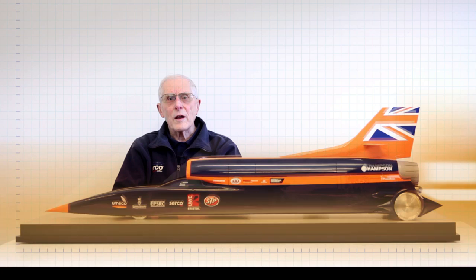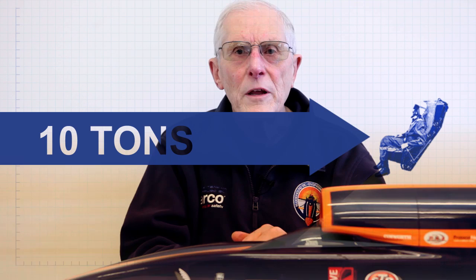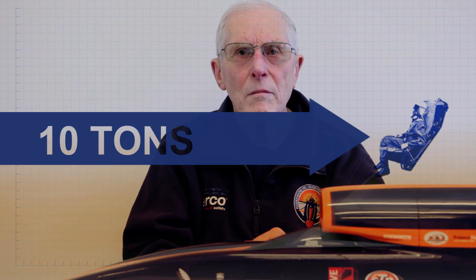Sometimes I'm asked why Bloodhound is not fitted with an ejector seat. Imagine the car is doing 1,000 miles an hour and there is an emergency and the pilot is ejected. The instant he is ejected he will be subjected to a wind force probably in excess of 10 tonnes. That would be totally unsurvivable.